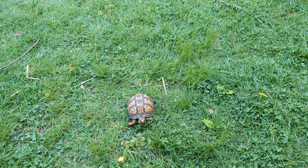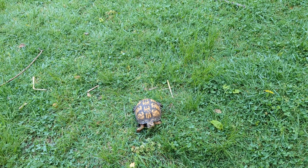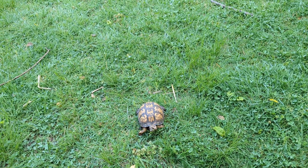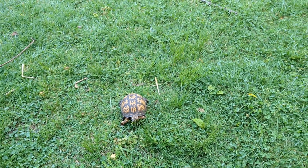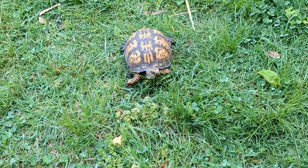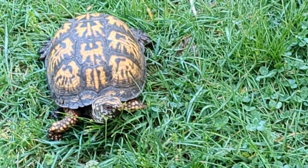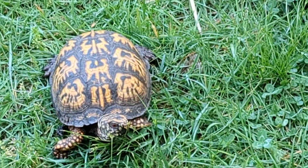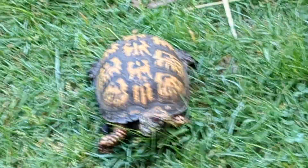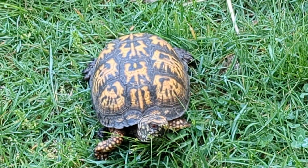Welcome to Beans Nature Creatures. Today I'm featuring my pet box turtle. I finally figured out a name for him — his name is going to be Master Oogway. It is a male because you can tell his eyes are deep red and how colorful his shell is. There's Master Oogway.